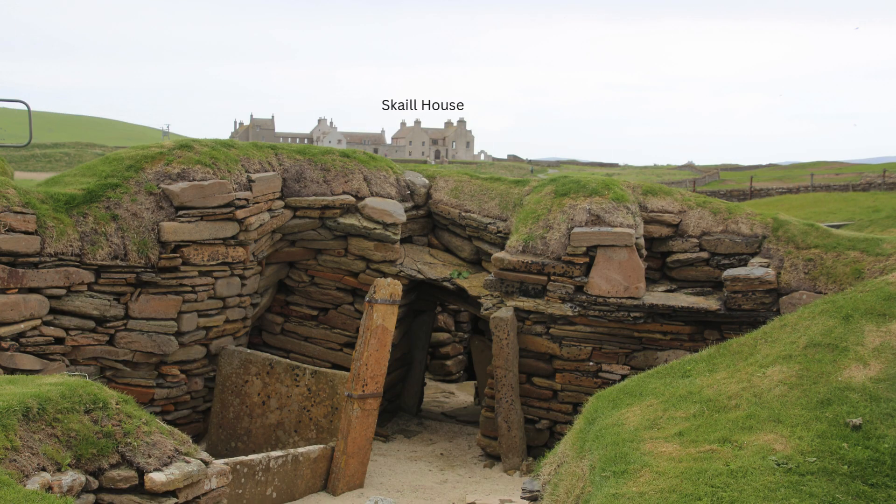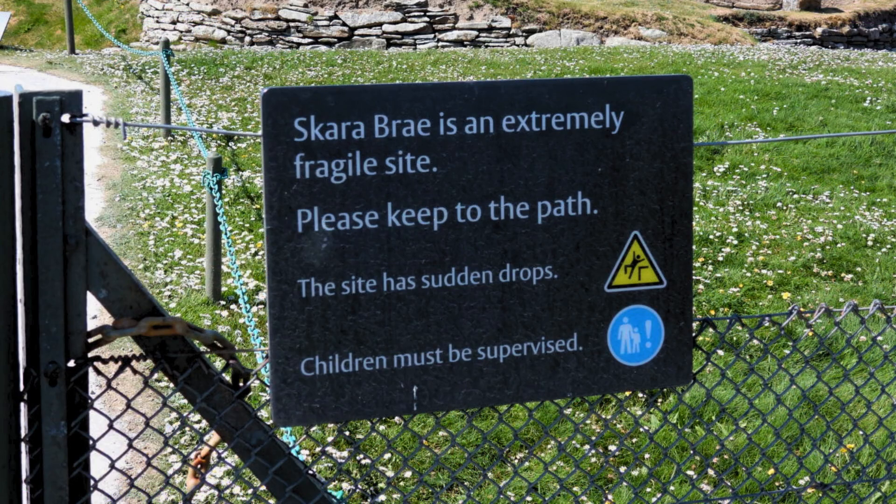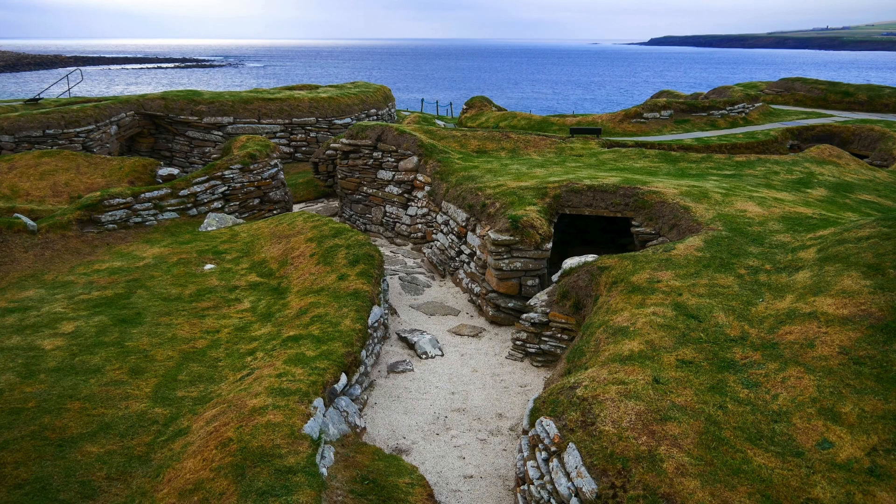Each house followed a similar layout: a central hearth, stone beds, and dressers made from slabs of stone, showcasing the resourcefulness of its builders. What's particularly fascinating about Skara Brae is the insight it provides into the daily lives of its residents.